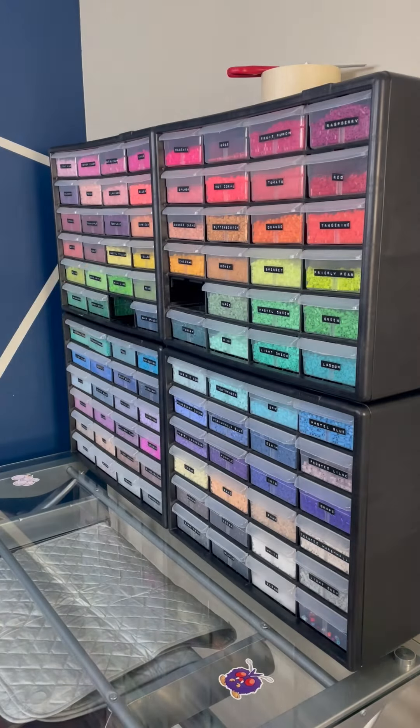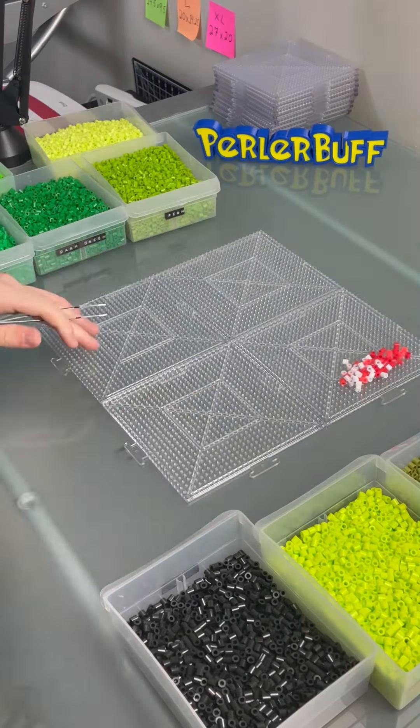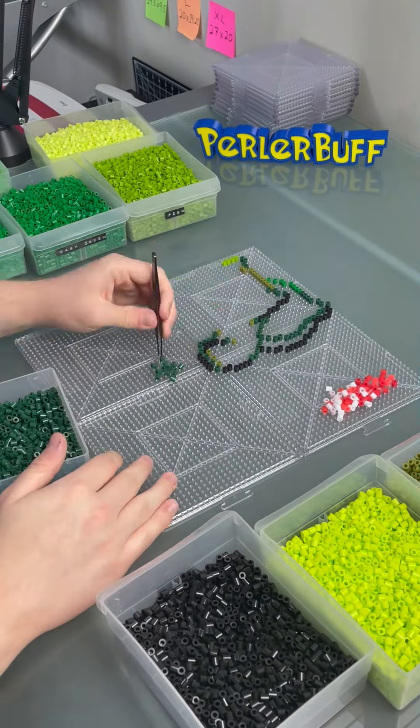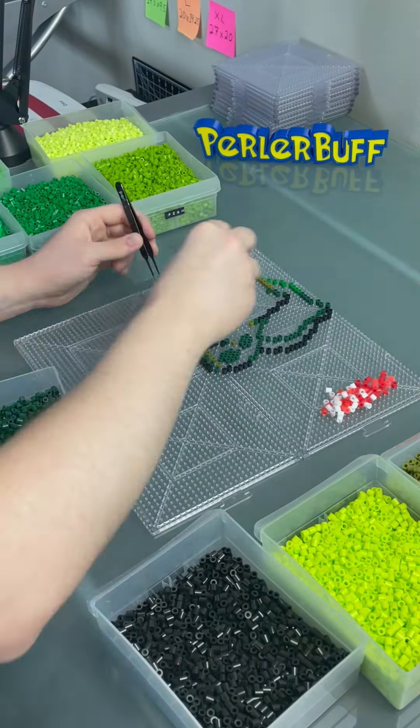Shiny Bulbasaur. It's like a regular Bulbasaur, except it makes you COOL. In fact, this video only has a 1 in 4,096 chance of even existing. Glad that worked out.